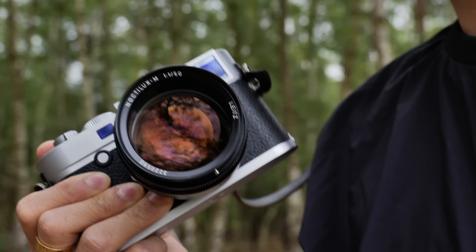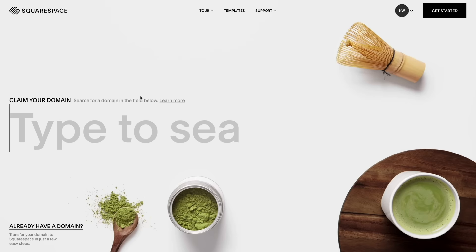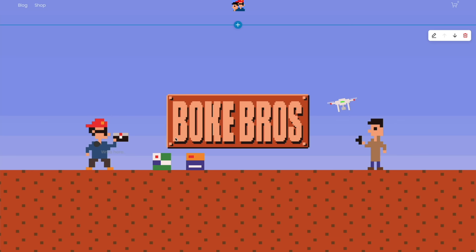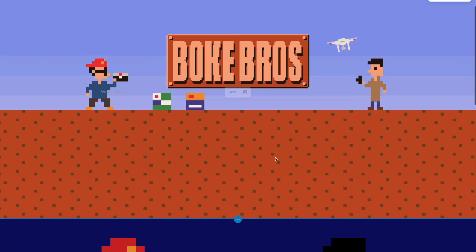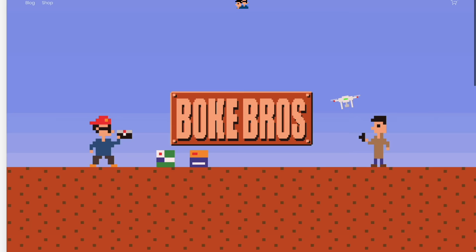This video is sponsored by Squarespace. You can take a free trial with Squarespace and 10% off your first order. It's easy-peasy to set up a website — loads of templates and 24/7 customer service. You can't go wrong. Give it a try. Link below. Thanks for watching. See ya.